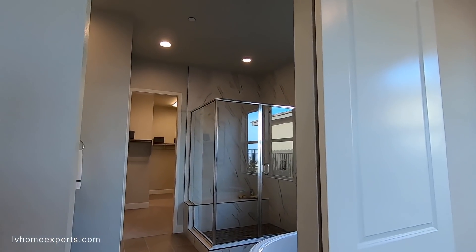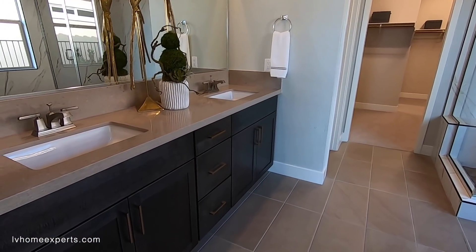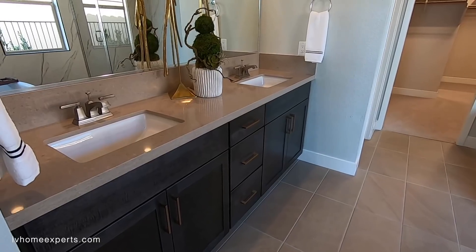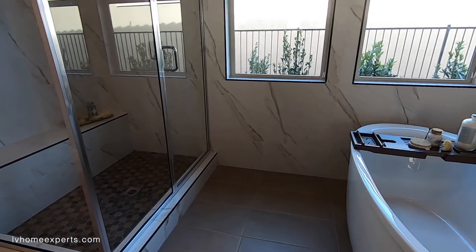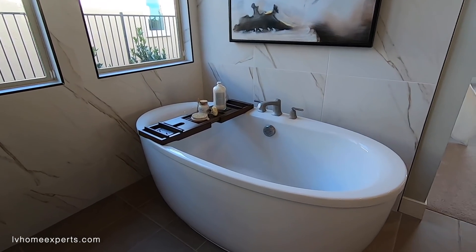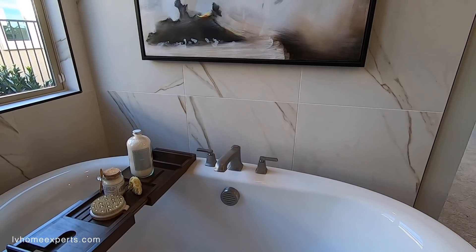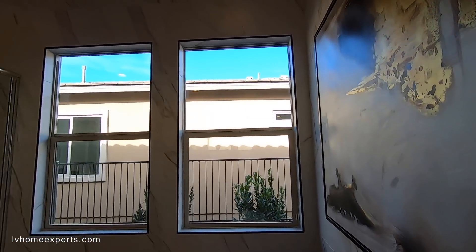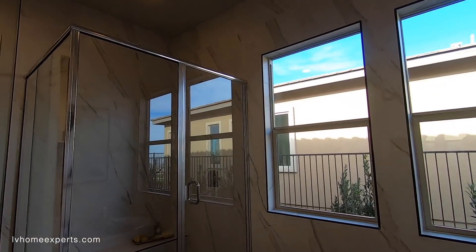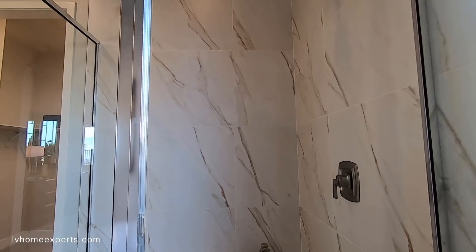Let's take a look at the master bathroom. The bathroom is a little small, but I love this tub — definitely made that spa-like. You can see they tiled this all the way around. You've got the bench there as well.